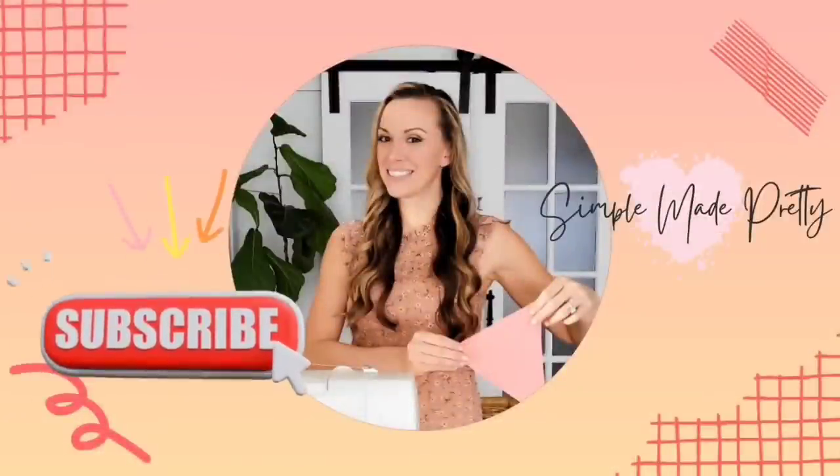It's mystery box day! I just received this box filled with Dollar Tree goodies for the October mystery box challenge to create some DIY projects for you all. Hi there, I'm Melanie from Simple Made Pretty, where I share budget DIYs, home decor, and Cricut crafts. If you love those too, hit subscribe below so we can be friends.